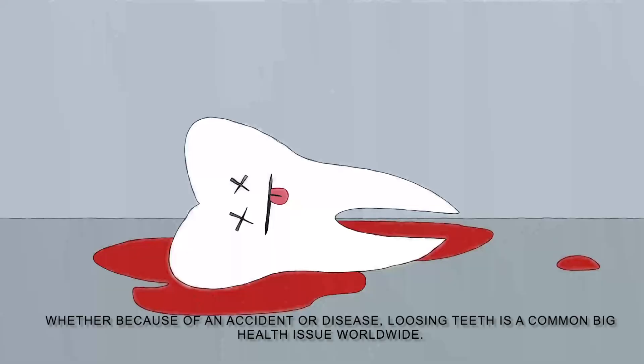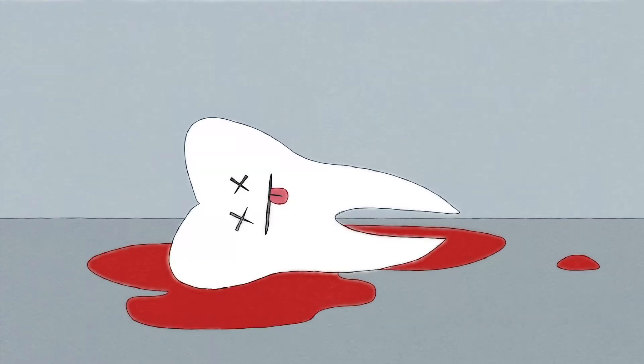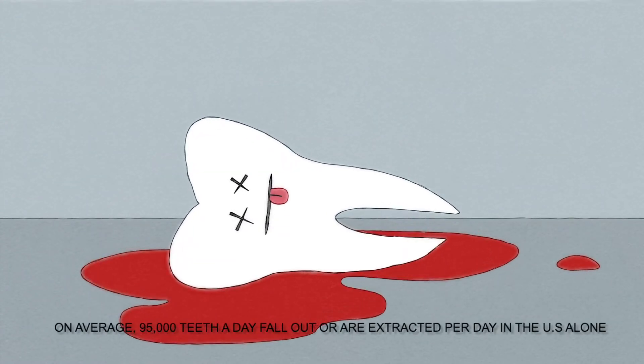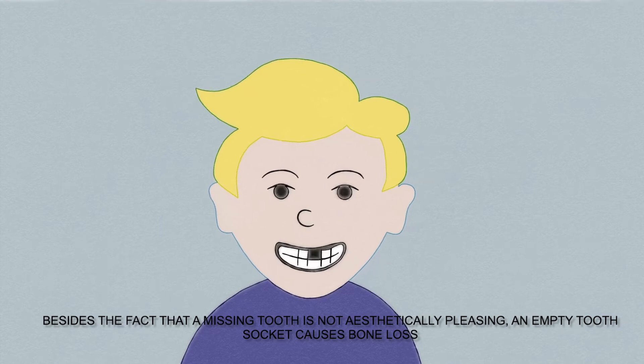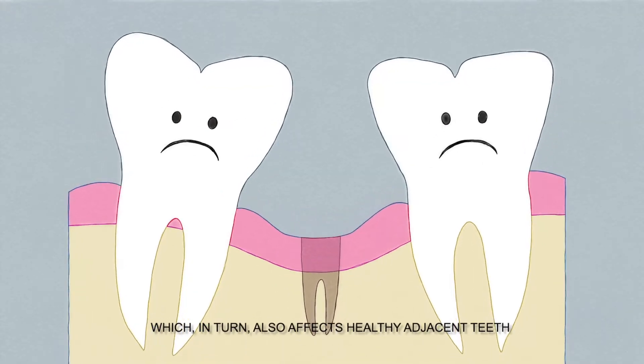Whether because of an accident or disease, losing teeth is a common big issue worldwide. On average, 95,000 teeth fall out or are extracted per day in the U.S. alone. Besides the fact that a missing tooth is not aesthetically pleasing, an empty tooth socket causes bone loss, which in turn also affects the adjacent healthy teeth.